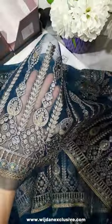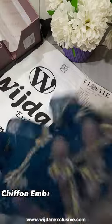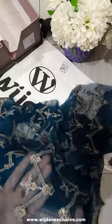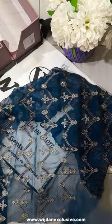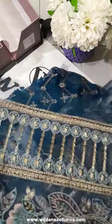Now let's talk about its sleeves. It's a chiffon embroidered sleeve which is very beautiful. And with the chiffon sleeves, you have an organza border — a border on the ends of the sleeves. It's very beautiful.